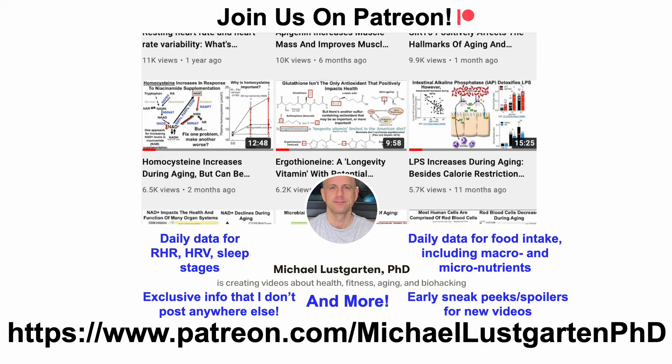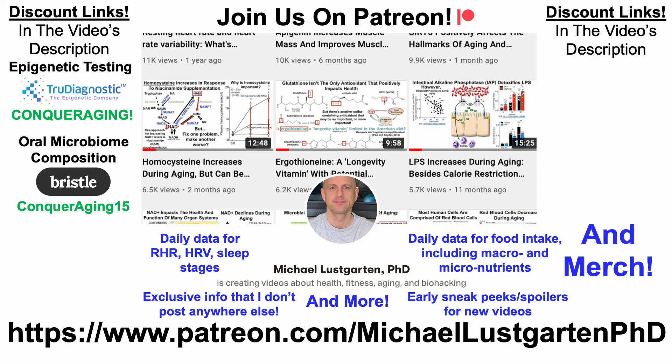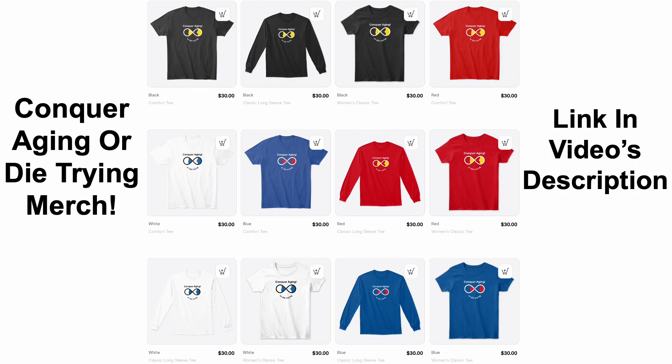If you're interested in more of my attempts to biohack aging, check us out on Patreon. We've also got a whole bunch of discount links and merch, including discount links for epigenetic testing, oral microbiome composition, at-home blood testing, diet tracking, or if you'd like to support the channel you can do that with Buy Me a Coffee. Thanks for watching, I hope you enjoyed the video — have a great day, see you next time!